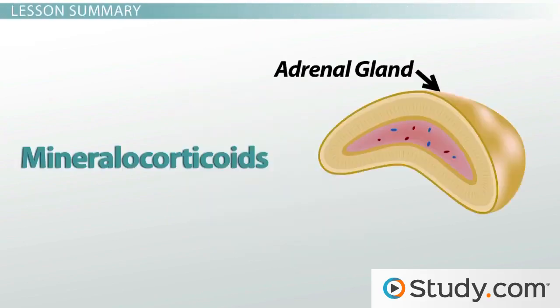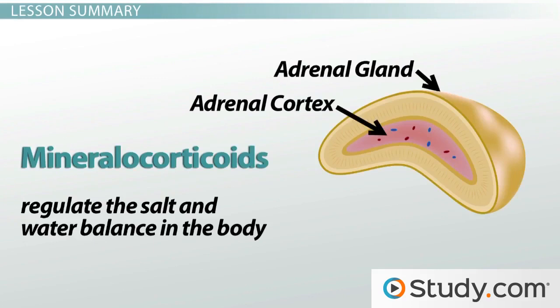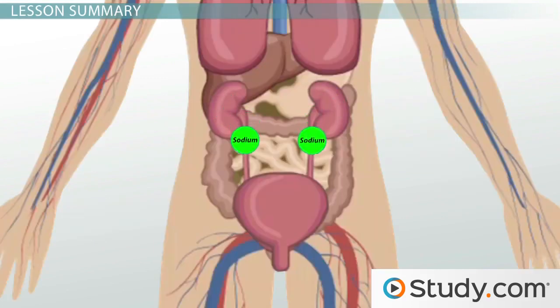Let's review. Mineralocorticoids are hormones secreted by the adrenal cortex that help regulate the salt and water balance in the body. They regulate sodium by telling the kidneys to reabsorb it so it does not leave the body in urine. Because sodium stays in the body and because sodium attracts water, water also stays in the body. This can boost blood volume and blood pressure.